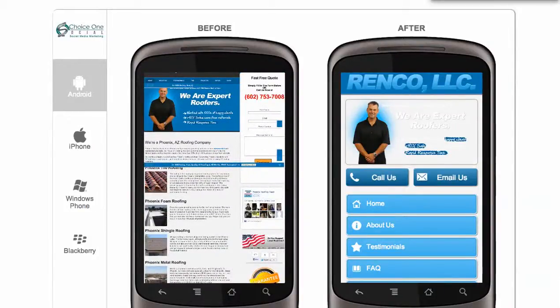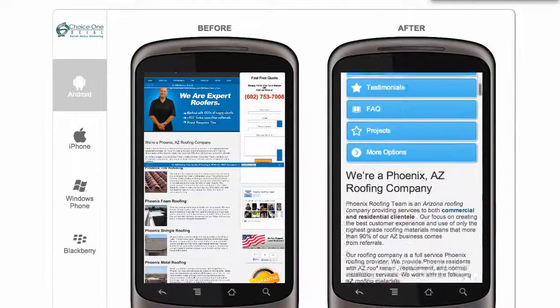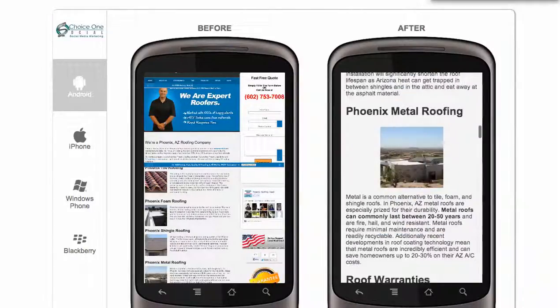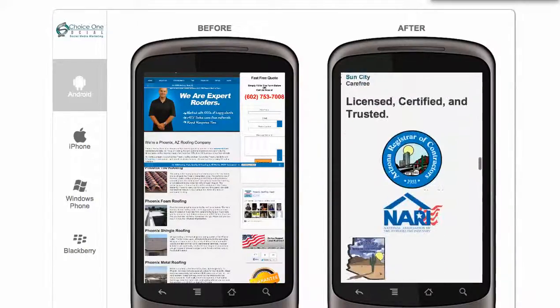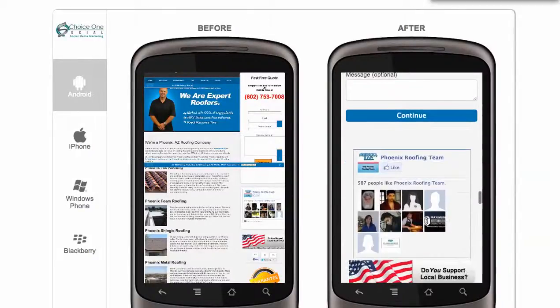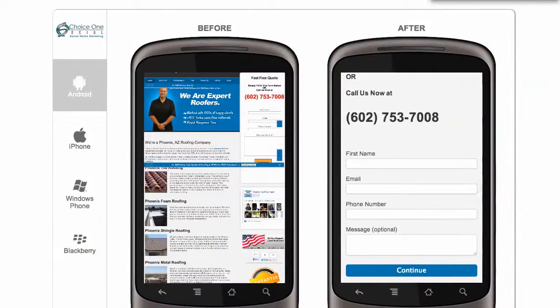But under this side, as an after shot, you can see in very plain view that they can read anything — from testimonials to whatever you want them to see. It's all mobile friendly. Even your opt-in can be seen right inside there.